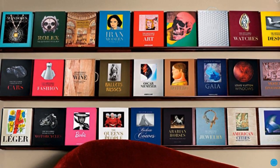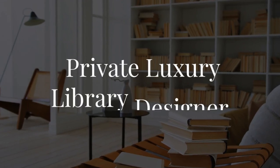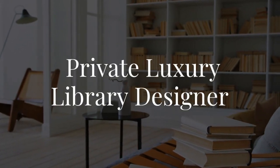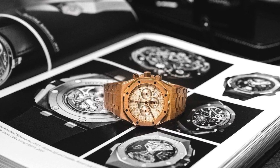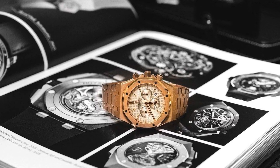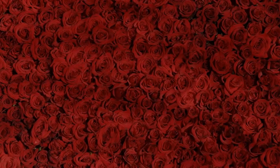Step into luxury in the world of Azuline. Today, let's explore the role of private luxury library designer. Stick around until the end for more information about this luxury career path. Welcome to No-Brainer Biz, the place where you come to learn about luxury careers.